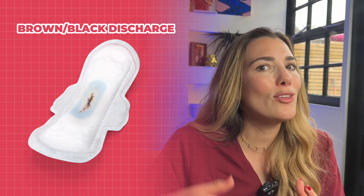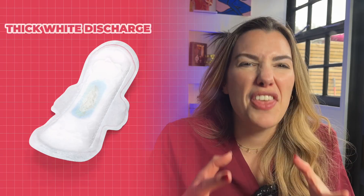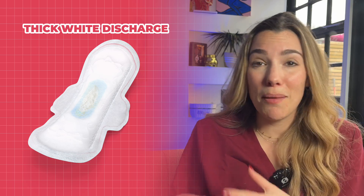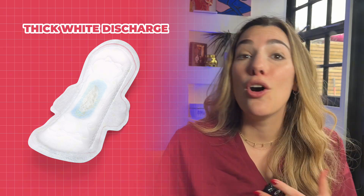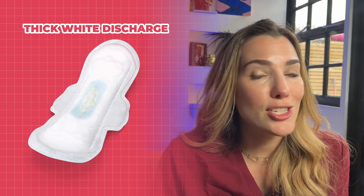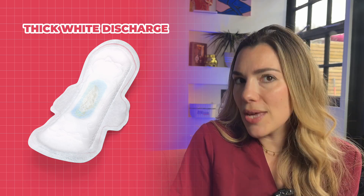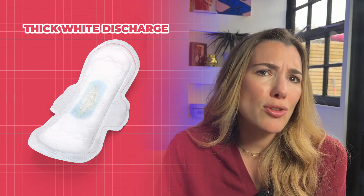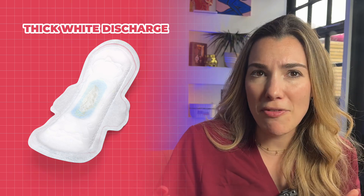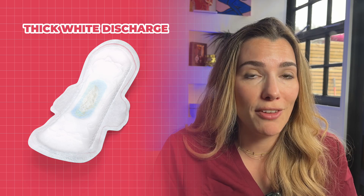Brown blood cannot tell you how well your liver is working or detoxing your body. Next up, thick cottage cheese-like white discharge: if this discharge looks like cottage cheese and is accompanied by itching, discomfort, or soreness, it may suggest a yeast infection, commonly known as thrush. This is generally very treatable with over-the-counter antifungal medications like canesten, but if you get these symptoms often, make sure you get properly checked to ensure it's actually thrush and not a resistant strain. Don't keep treating yourself over and over without confirmation.